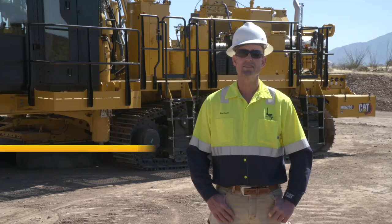Hello, I'm Greg Scott, a rotary blast hole drill applications expert and today your tour guide for the MD6200.